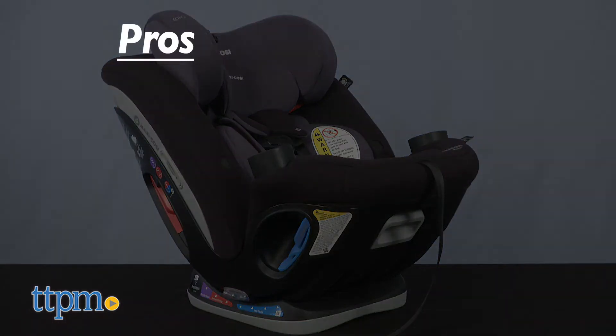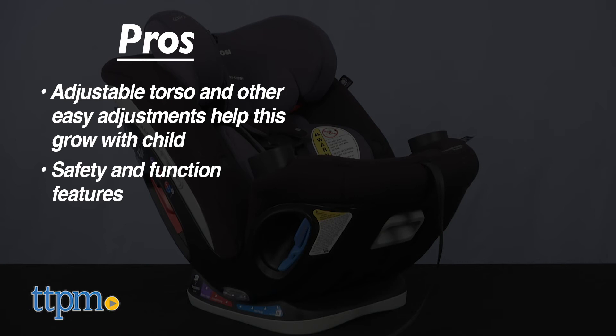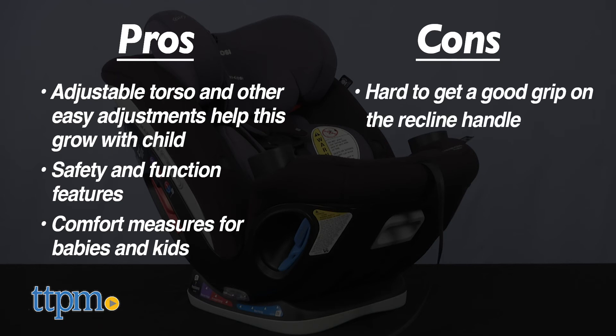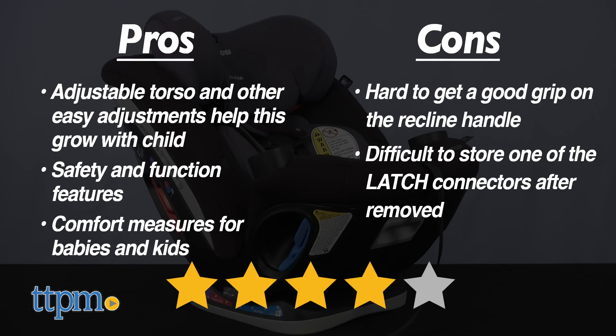Here are some more pros. I've never seen a car seat with an adjustable torso, and that combined with the other easy adjustments really makes this a car seat that grows with your child. It's got safety and function for parents, and comfort measures for babies and kids. The only con is that I felt like my hand was too small to get a good grip on the recline handle — with some practice, it got easier. I also had trouble storing one of the latch connectors after they'd been removed. But that said, I still think this car seat gets four stars.